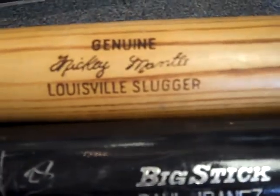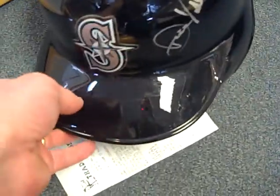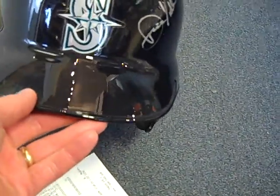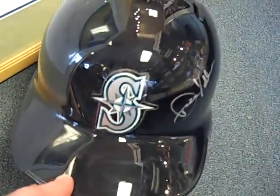Mantle — just a store-bought bat, maybe 40 bucks. Got a Mariners batting helmet, nice one. Dave Valley signature, but it's not certified. It's just a helmet that someone bought and got signed by him. Go 50 on that.